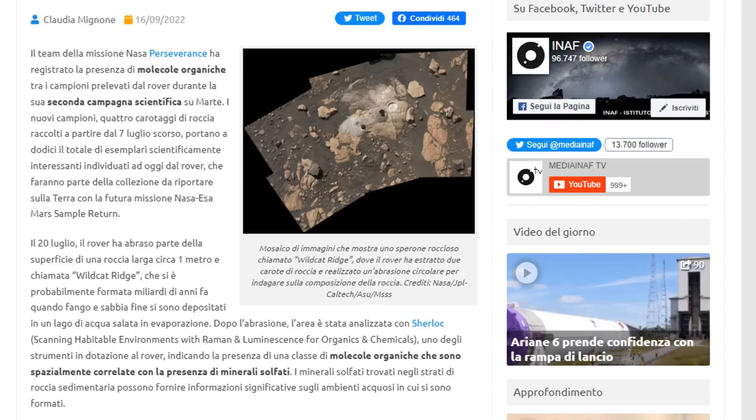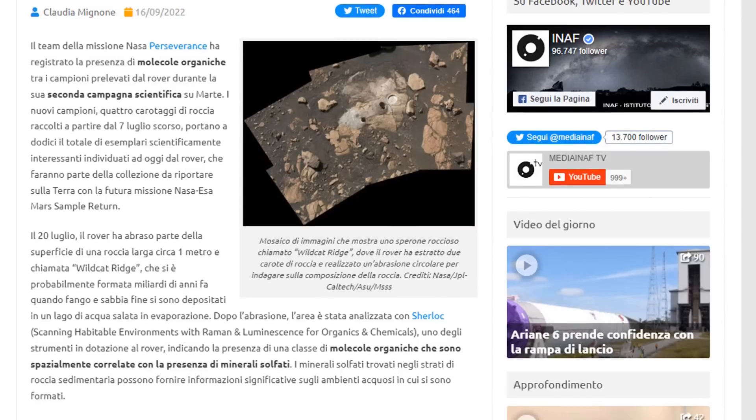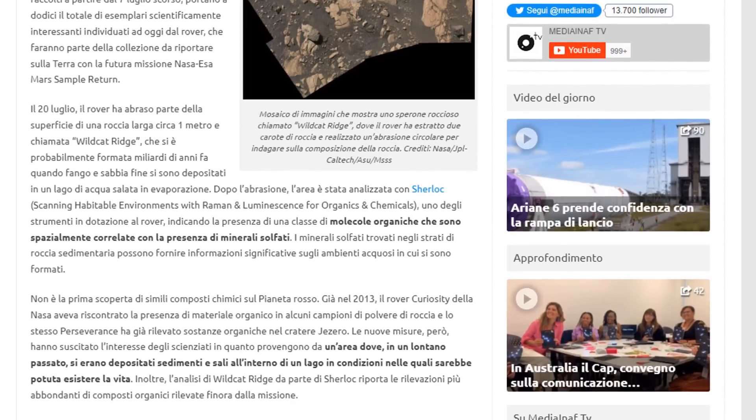Questi campioni faranno parte della collezione da riportare sulla Terra con la futura missione NASA-ESA Mars Sample Return. Il 20 luglio, il rover ha abraso parte della superficie di una roccia larga circa un metro chiamata Wildcat Ridge, che si è probabilmente formata miliardi di anni fa quando fango e sabbia fine si sono depositati in un lago di acqua salata in evaporazione. L'area è stata analizzata con Sherlock, indicando la presenza di molecole organiche correlate con minerali solfati. Non è la prima scoperta: già nel 2013 Curiosity aveva riscontrato materiale organico, e lo stesso Perseverance aveva già rilevato sostanze organiche nel cratere Jazeera.